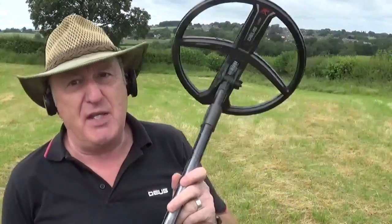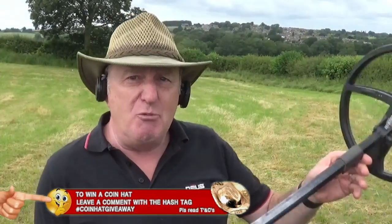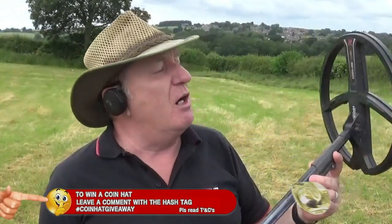Today I'm going to be hunting with my Deus X35 and my control box on full tones, on a brand new permission which is 500 acres. So whilst I'm just setting this up, let's start with the most gruesome find number one, and I'll catch you right after that.